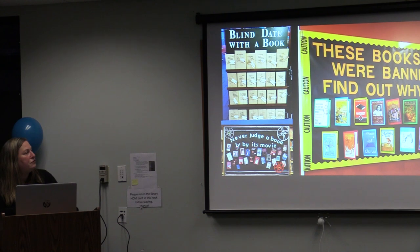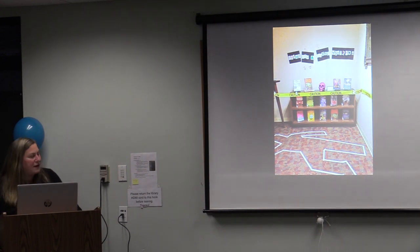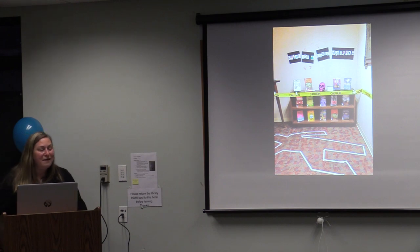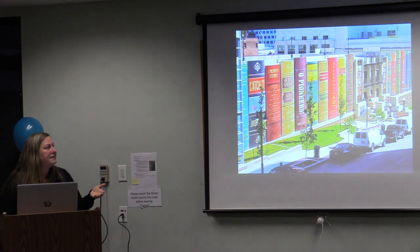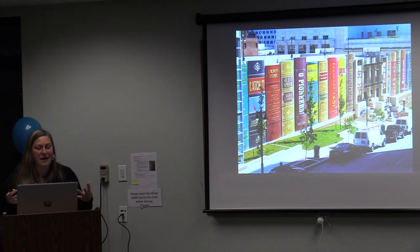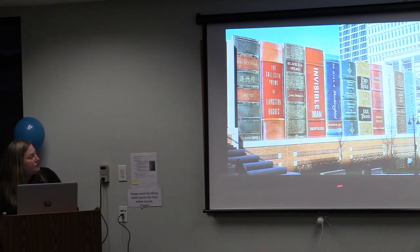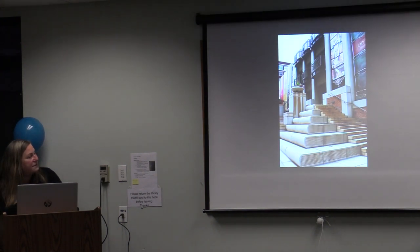Librarians are always trying to invite readers to try out new texts in increasingly interesting ways — whether it's a 'blind date' with a book, 'never judge a book by its movie,' 'these books were banned — find out why,' or simply a chalk outline on the floor saying 'dying for a murder mystery.' Beyond programming, there are opportunities in some communities to build structures like the wall of the parking garage in Kansas City — the Community Bookshelf — that call out to the public and invite them to think about reading in new and imaginative ways.